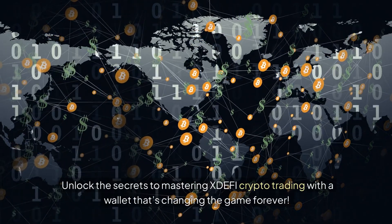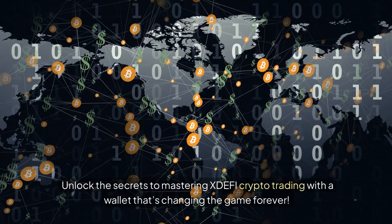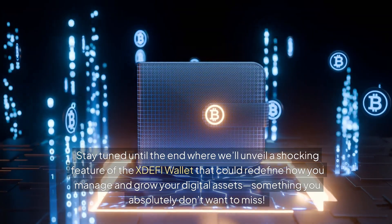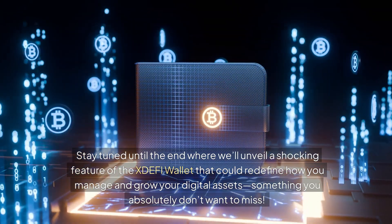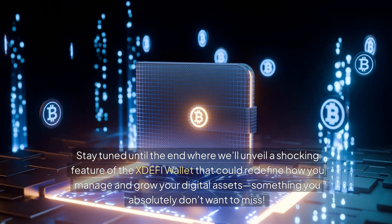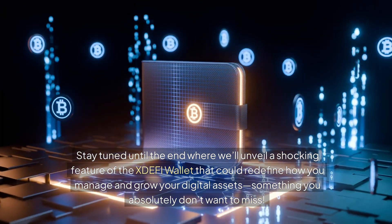Unlock the secrets to mastering XDEFI crypto trading with a wallet that's changing the game forever. Stay tuned until the end where we'll unveil a shocking feature of the XDEFI wallet that could redefine how you manage and grow your digital assets — something you absolutely don't want to miss.